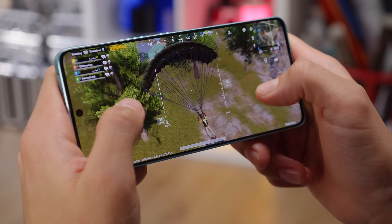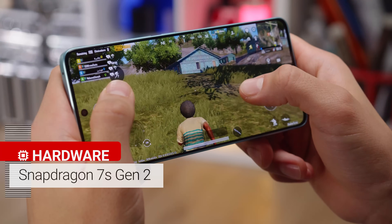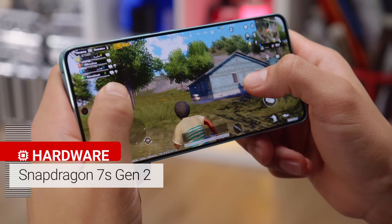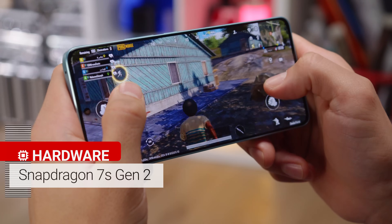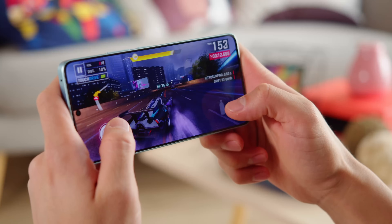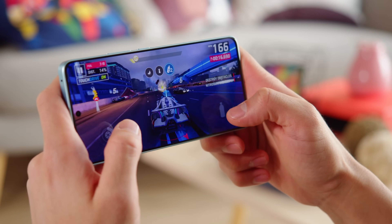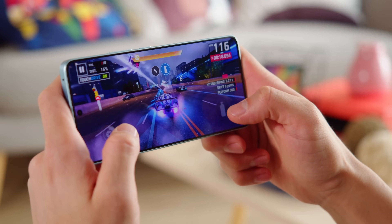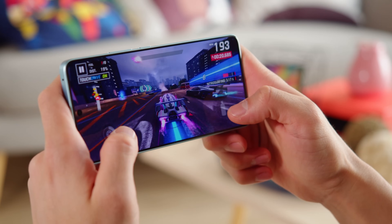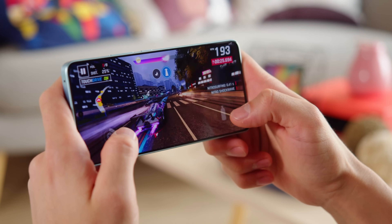At the heart of the Redmi Note 13 Pro 5G is a Qualcomm Snapdragon 7s Gen 2. Don't get confused by the naming — it's actually less powerful than the Snapdragon 7 Plus Gen 2 or even the Snapdragon 7 Gen 1. Still, it's an upgrade over the MediaTek Dimensity 1080 inside last year's Redmi Note 12 Pro. You get solid everyday performance and 5G connectivity, and in benchmarks, both the CPU and GPU are pretty good for the midrange class.